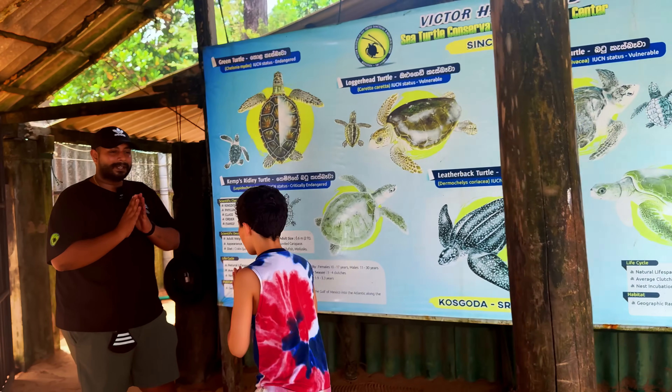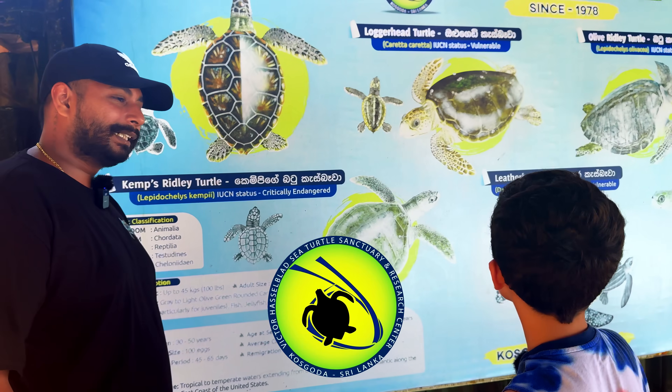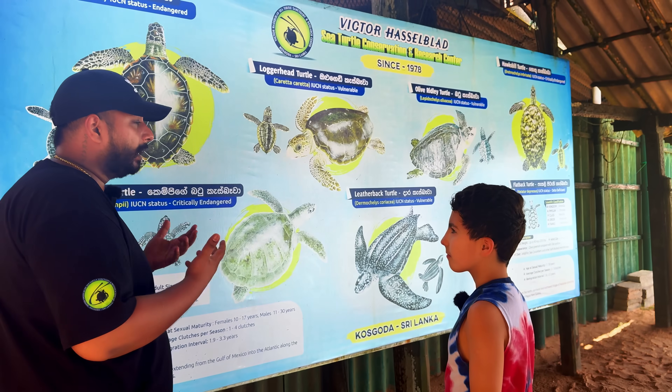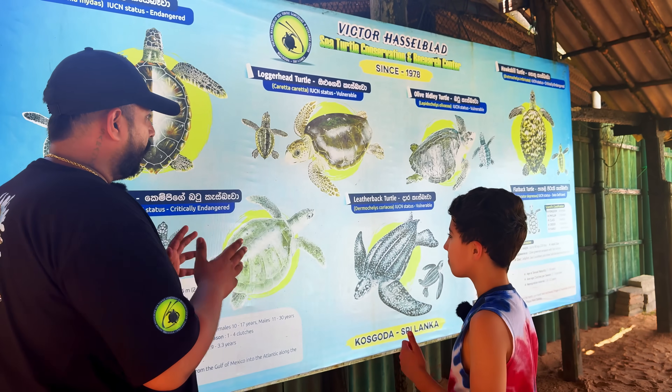Hello, I am Boan. Welcome to the Victor Hasselblad Sea Turtle Conservation and Research Center. Today I'm going to explain how to protect turtles, what problems we have in Sri Lanka regarding turtles, and how to conserve them.